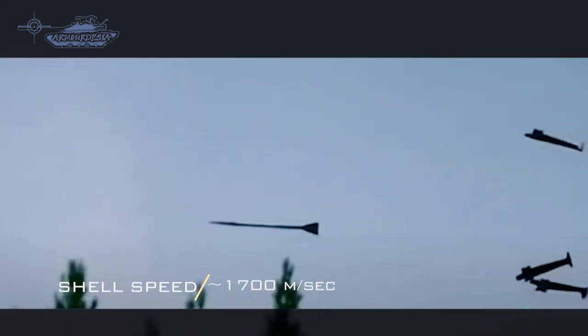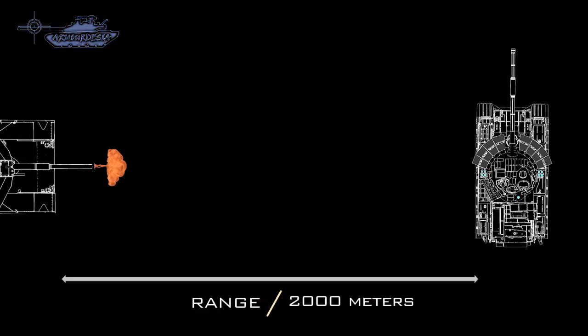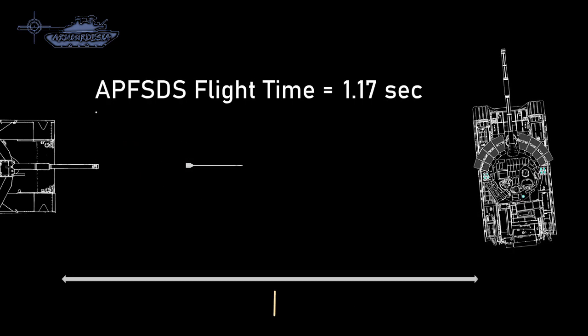The primary advantage of using APFSDS over ATGM is its short flight time. Modern AP rounds can travel at a speed of around 1,700 meters per second, giving them a near-hypersonic profile. If fired at a target at a range of 2,000 meters with the target moving across, the shell gives the defender only a reaction time of 1.17 seconds.